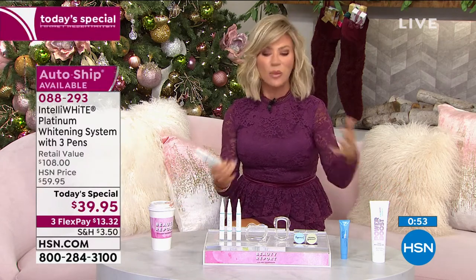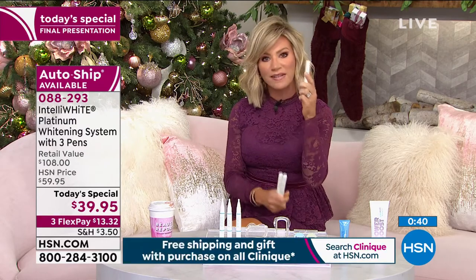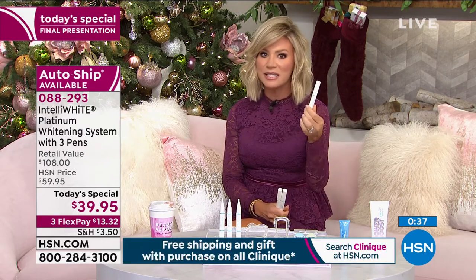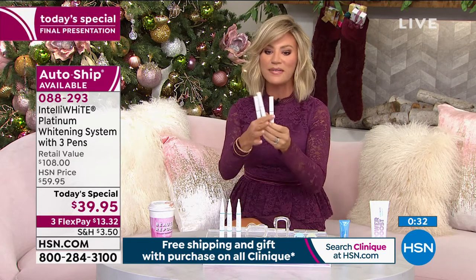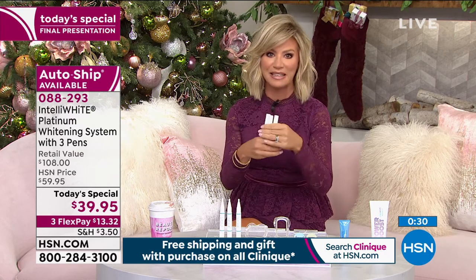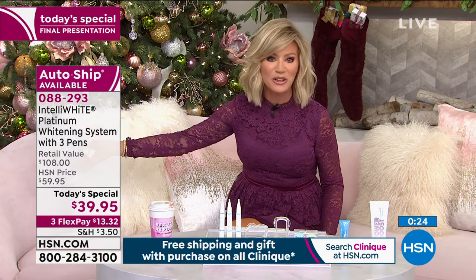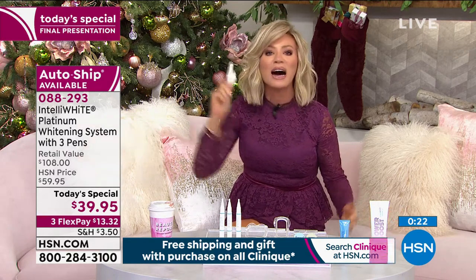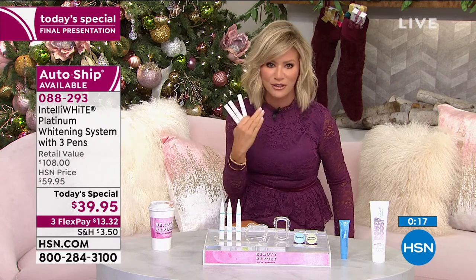Get that whiter, brighter smile. It works on all your pre-existing dental work and brings it back to its original color — bonding, veneers, bridges, implants, doesn't matter. Each one of these Platinum pens sells for $40 a piece — you're receiving all three, and yes, you get the patented mouth guard. It is your final couple of seconds to pick it up. Try it — you have until the end of January 2021 to return it if you don't love it. 120 whitening treatments at $0.30 per treatment.